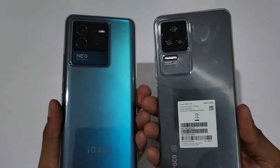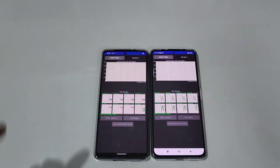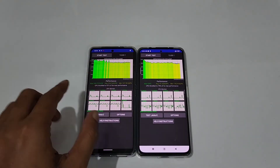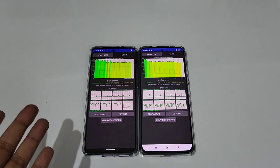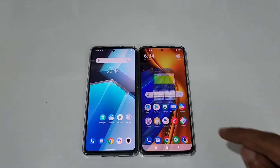Now let's do the CPU throttling test on the iQOO Neo6 versus the Poco F4. Starting the test in 3, 2, 1, go. The CPU test is over — the iQOO Neo6 achieved 81% of its maximum performance, and the Poco F4 achieved 79%. The Neo6 performed better by two percentage points. Both use the same CPU, so the difference is small. Now we're going to check Geekbench 5 as well.